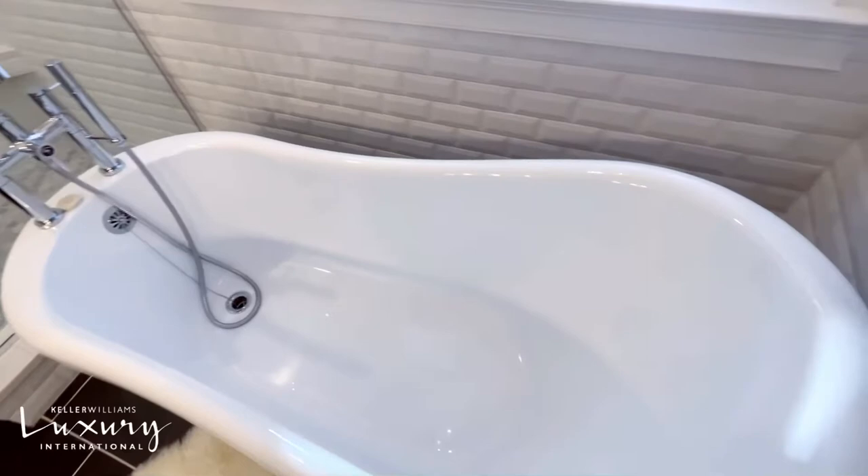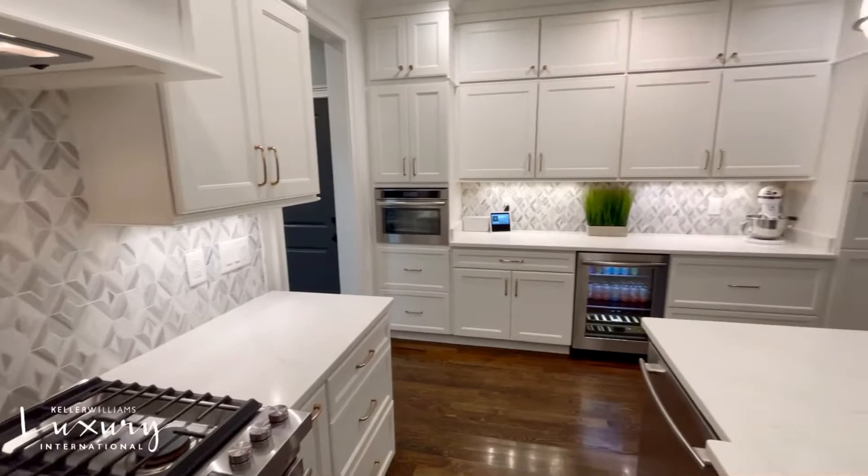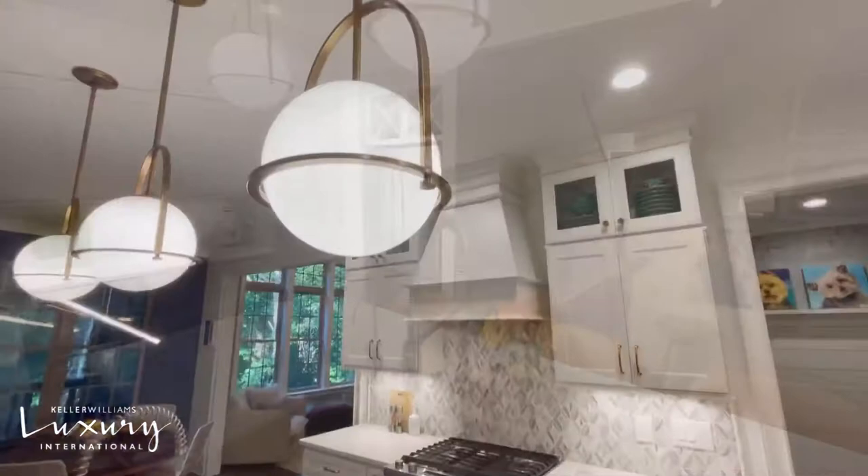Wow, take a look at this kitchen. It is so beautiful with the quartz countertops, the custom hood, the backsplash. It's a cook's dream. Even if you don't like to cook, you may learn to love to cook in this kitchen. It's got great space for entertaining and it's also got great storage. Even Marie Kondo fans would love this.